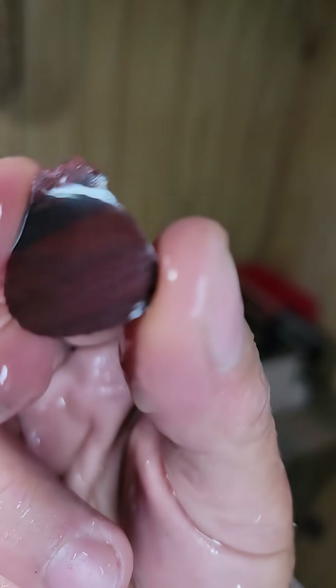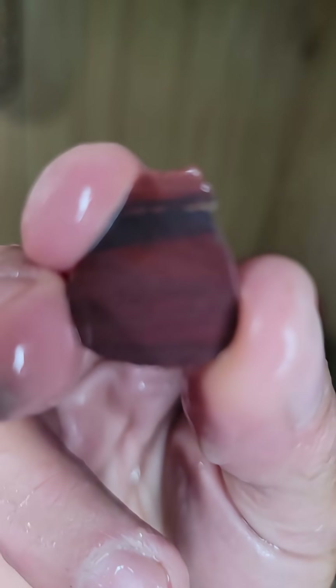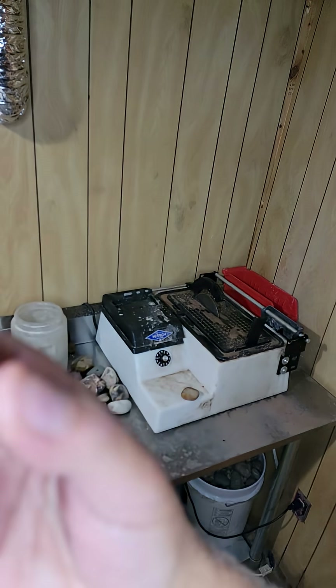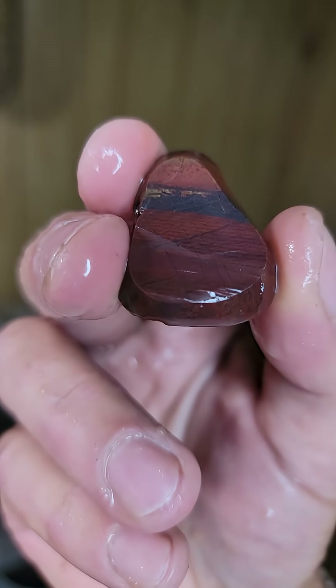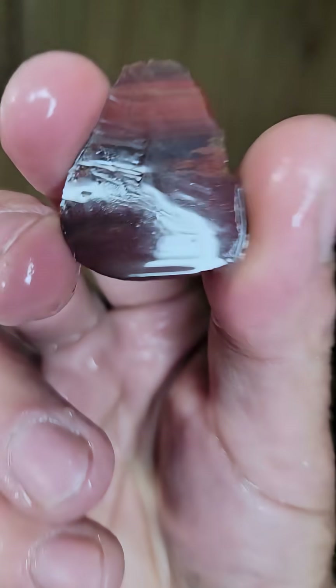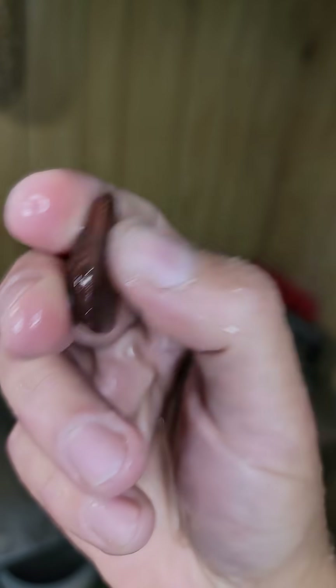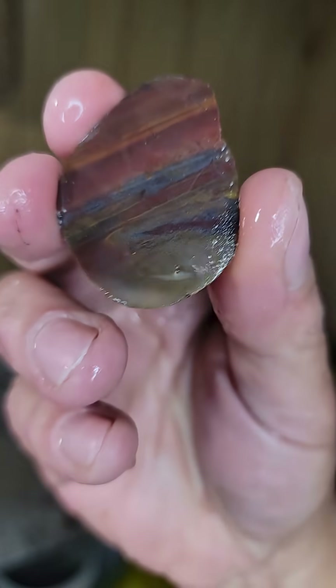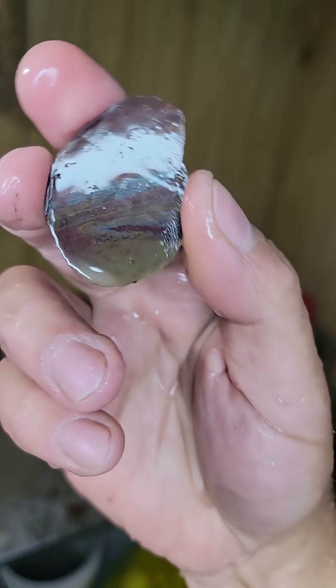This is what we got going on here — nice little cappy. This is from the other side, gotta see where it's getting to.